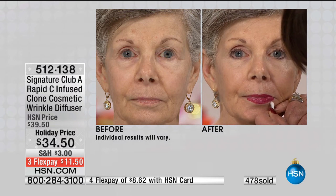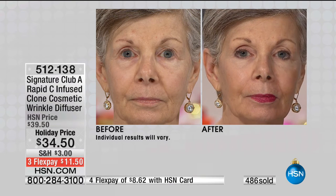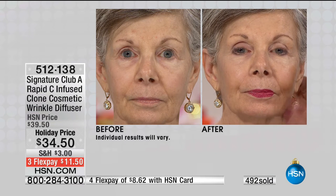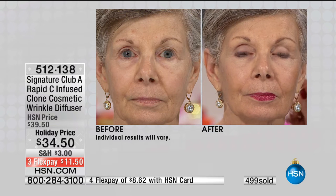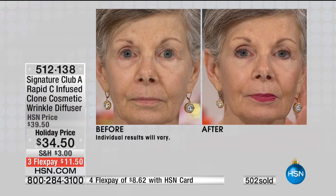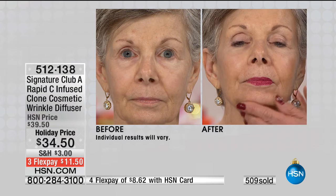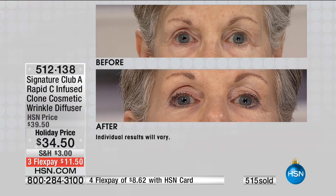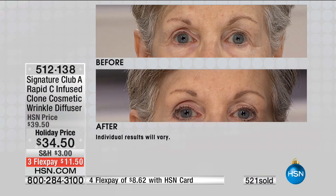Look at her forehead — you can see a couple of fine lines and wrinkles. There's some issue with pores; a lot of us struggle with pore size. Look at how you've minimized that. The fine lines and wrinkles are completely — I can't even see them around the eyes. Look at how much more youthful her skin looks, and this is with not an ounce of makeup on her skin. We're doing this in seconds. Her skin looks so pretty. Look at the difference in the skin. Look at Clone on her eyes — stunning.